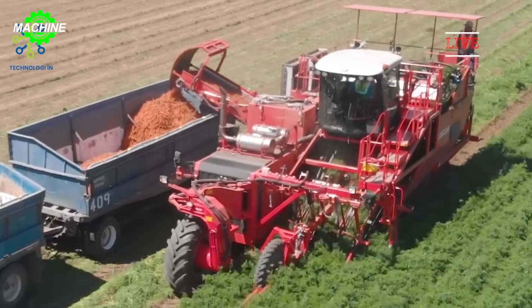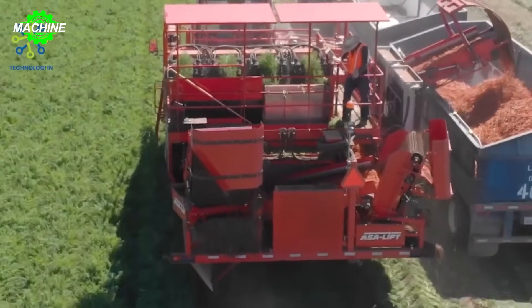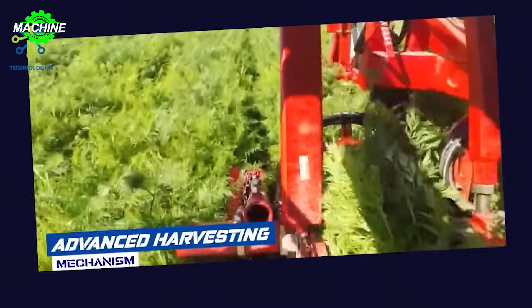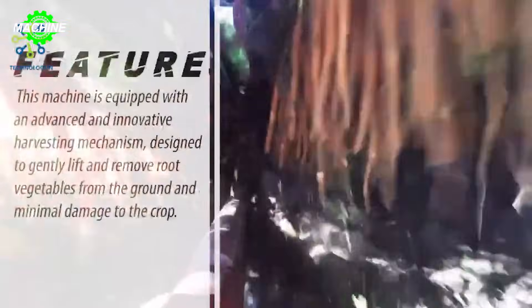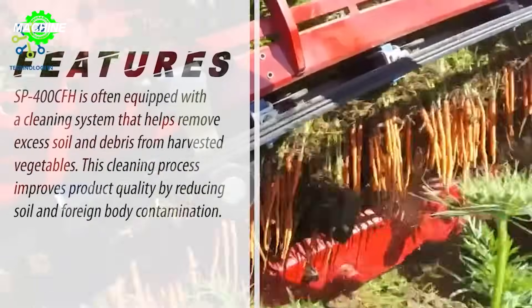Modern agriculture demands optimal solutions to increase productivity and product quality. The Acelift SP400 CFH, the new generation vegetable harvester, revolutionizes the agricultural industry, freeing up labor, increasing profits, and elevating production standards.